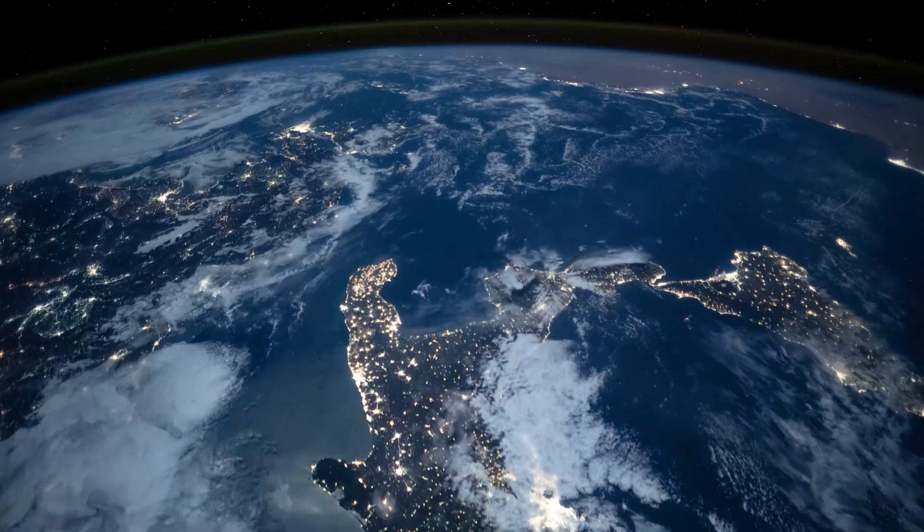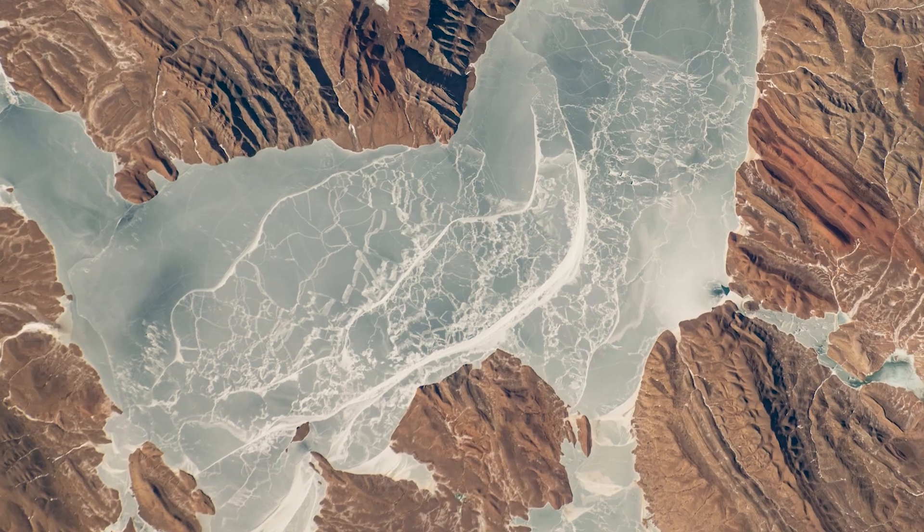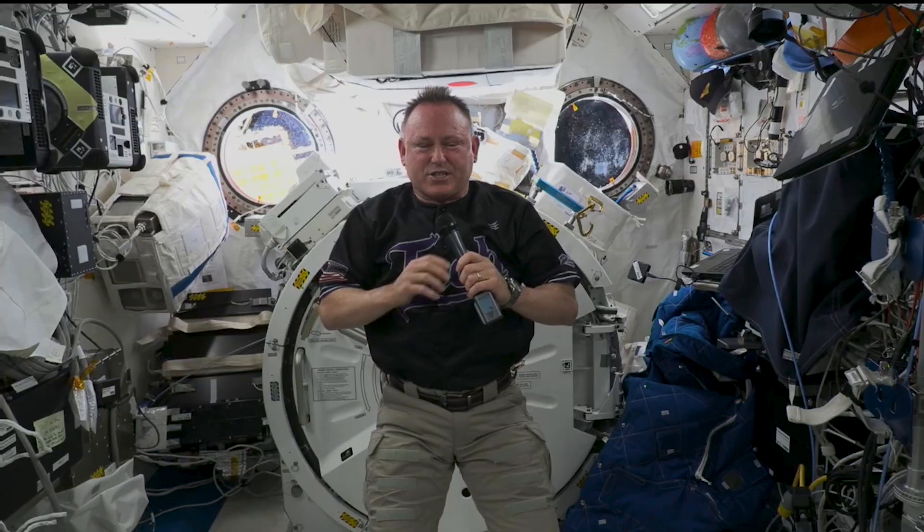Any time you look out the window, it's pretty amazing. The Aurora Borealis, the Aurora Australis — just to see the variety of the Earth from above, it's just thrilling.